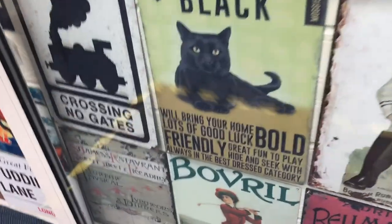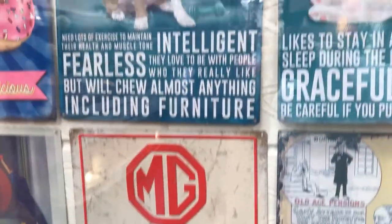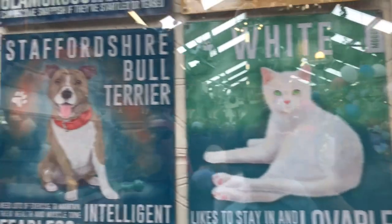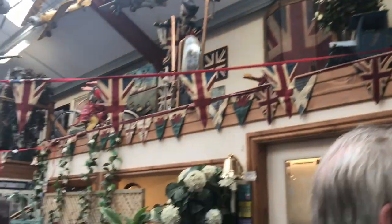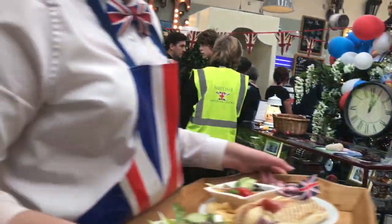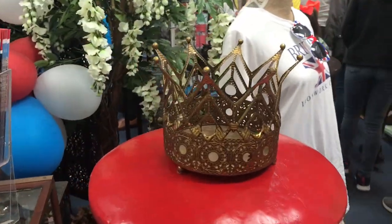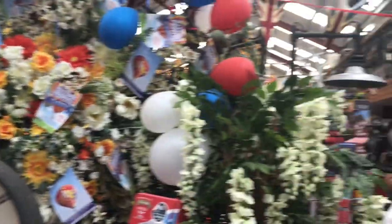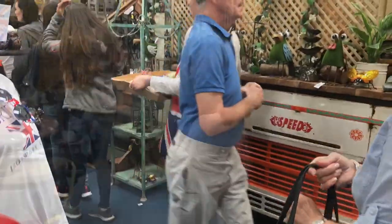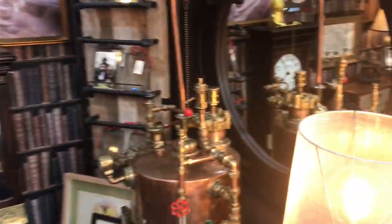These signs I absolutely love - I didn't end up buying one but I love the black cat, and there's a white cat too. Those of you who know me know that I love cats and I have two, so I thought they were very special. There were aeroplanes suspended from the ceiling - they were fabulous - and just so much stuff, including an old fashioned English post box with a crown on, which was really interesting.